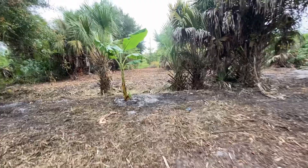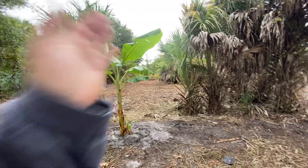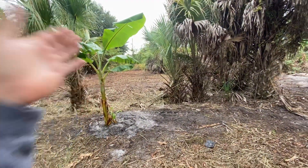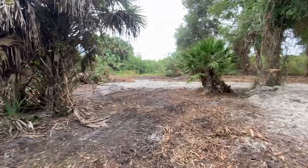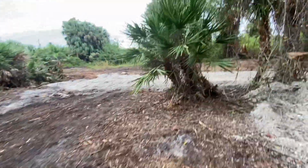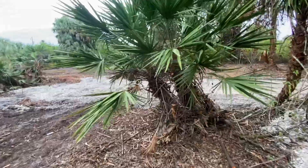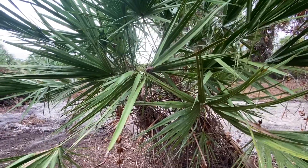I put a banana tree here, and the property line is kind of like this. I'm going to make a line of palm trees and fruit trees all the way around the edge of the property, so that when I'm ready to build a house, the lot is very well defined. The builders don't like that, but I'm going to go with an owner-build. Long process.